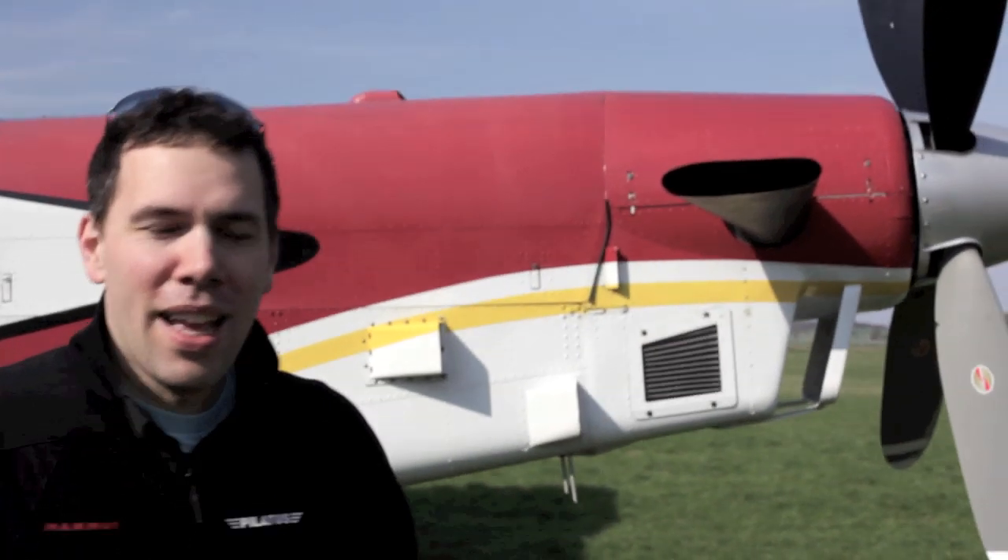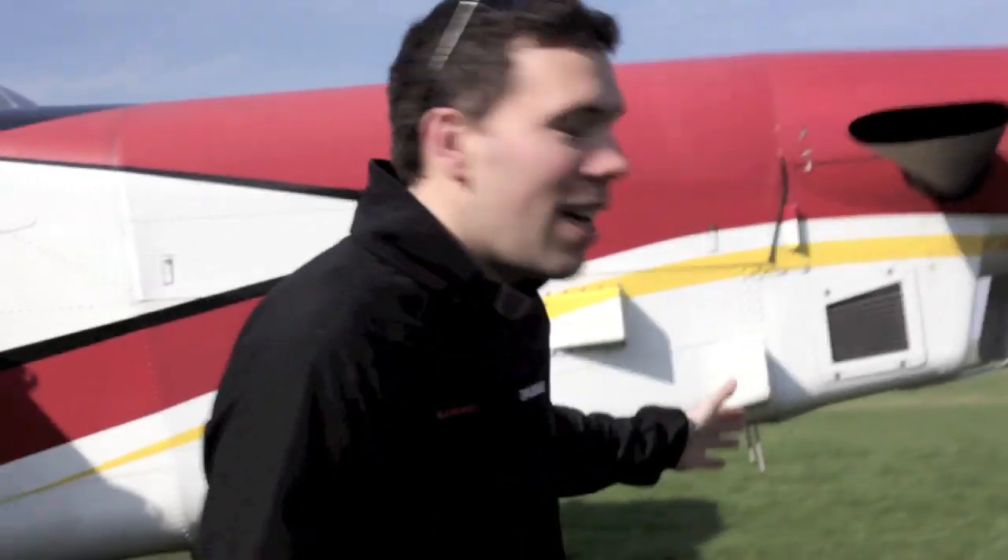Hello, my name is Christoph Moldaschel. We are here at Miroslavice Aerodrome and today we are skydiving with a new Pilatus Porter PC6, which is here for the whole season in Poland — the first time in Poland.